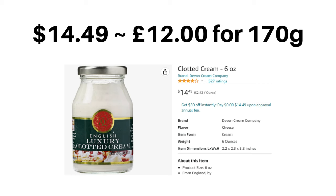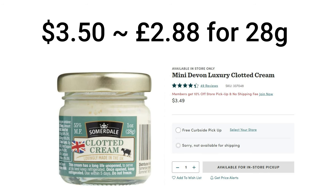This brand is Devon Cream Company — that sounds good — and it just says clotted cream. You can order this on Amazon if you live in the States. It costs about 15 US dollars to buy this jar that's 170 grams. That's a lot of money. The only other place I've seen clotted cream in stores in the US is at World Market, where you can get a little jar — this is 170 grams — but that one is only 28 grams and costs about $3.50.